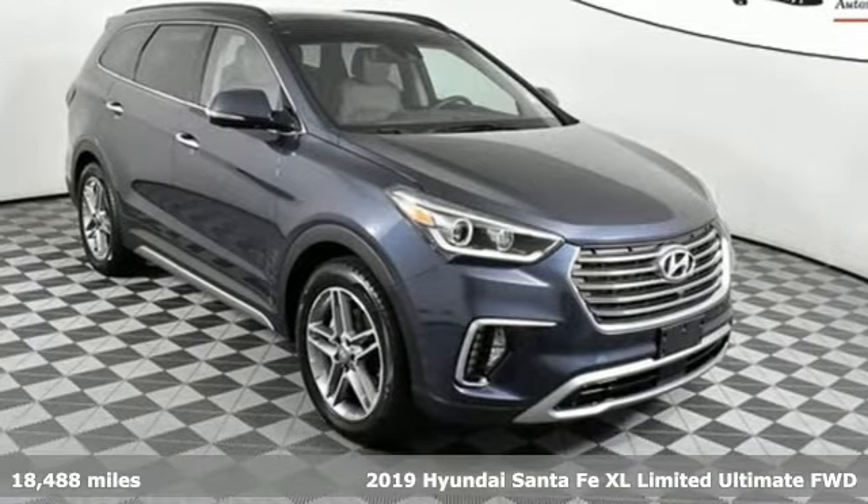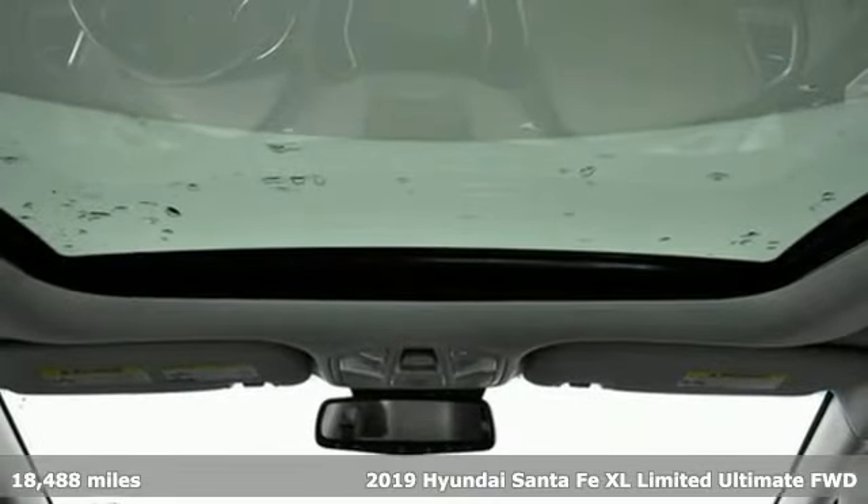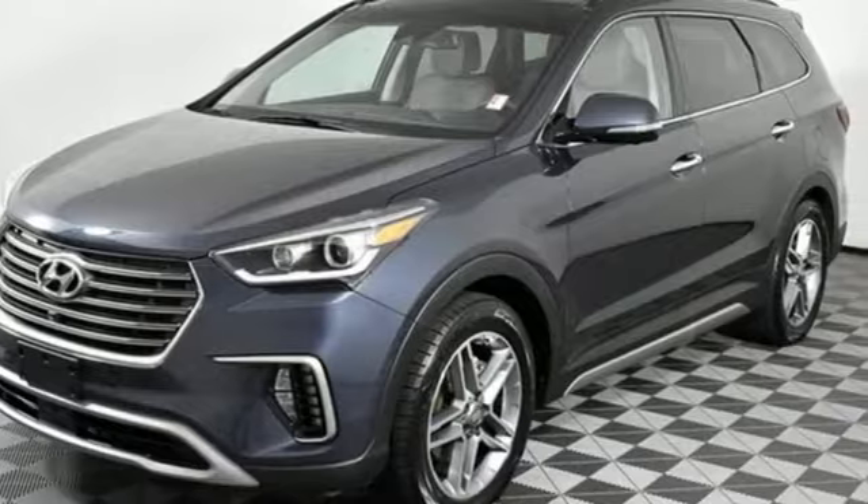Here's a 2019 Hyundai Santa Fe XL. You need room, you crave capability, and you also want fun. Yes, you can have it all with this SUV.